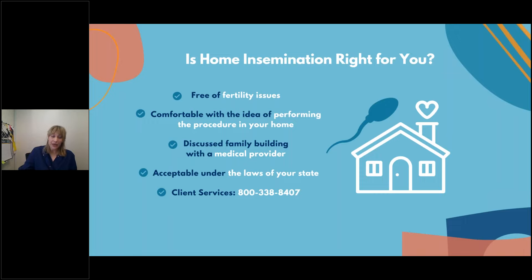Is home insemination right for you? Yes — if you are free of fertility issues. For patients wondering if they should check their fertility: we typically recommend patients over 35 and patients with irregular cycles check with their doctor or OBGYN. You should be comfortable with the idea of performing the procedure in your home — you just need a bed or a sofa, and we provide the syringe. You should also have discussed family building with a medical provider, and confirm that home insemination is acceptable under the laws of your state, since each state differs on buying, selling, and using frozen sperm.